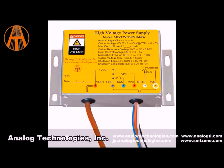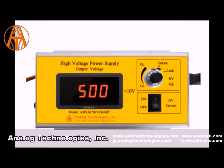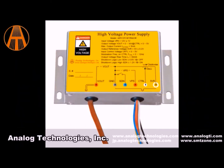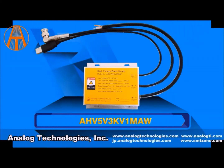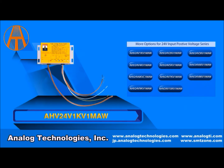Analog Technologies has two series of high voltage power supplies, including DC to DC, like this particular unit, and AC to DC series. The DC to DC series includes a 5 volt input, a 12 volt input, a 24 volt, a 30 volt input, and a 48 volt input high voltage power supply. We also have modules available with an input voltage ranging from 90 volts to 265 volts.